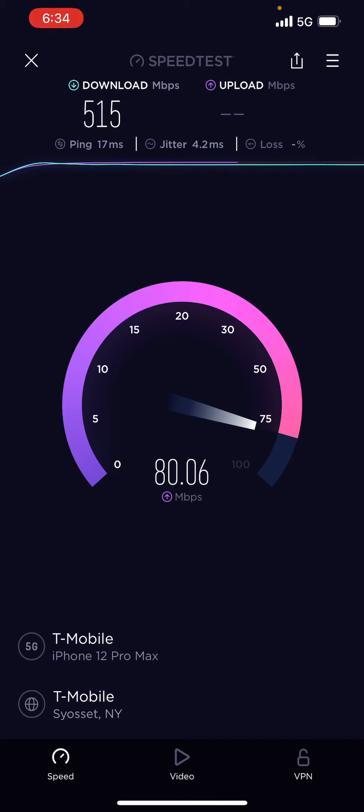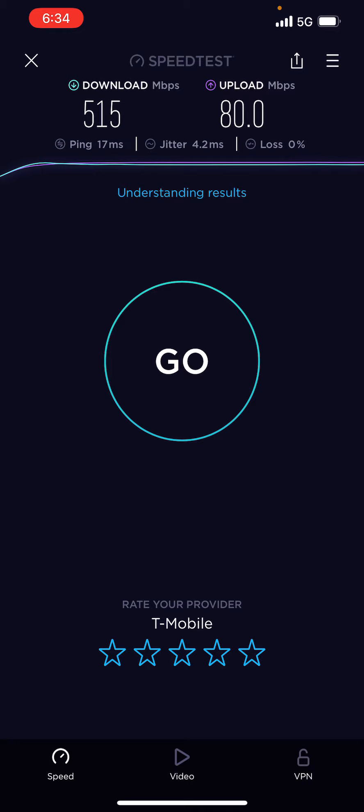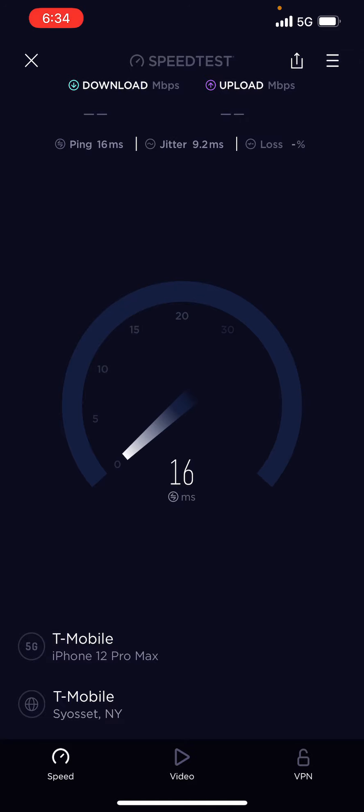I'm doing the screen recording on the iPhone 12 Pro Max. It's got a good chip inside, so it doesn't matter what 5G phone you've got — just make sure you can get N41 if you're using T-Mobile or Metro.